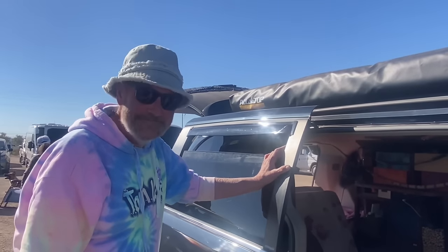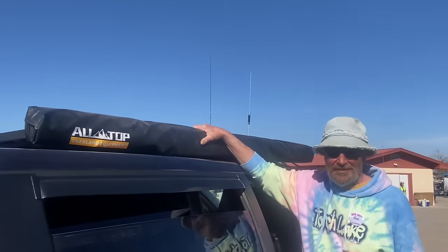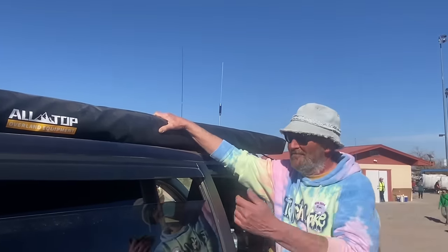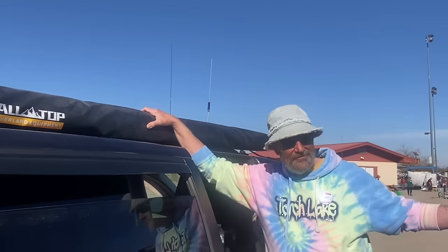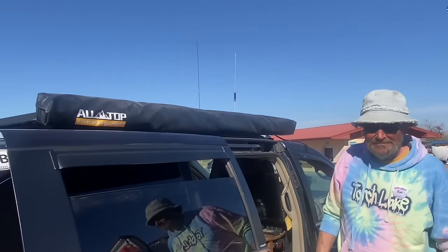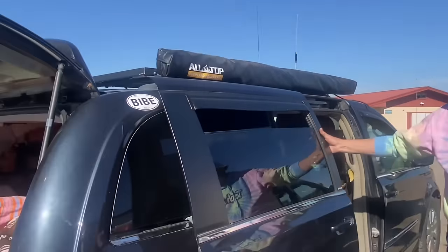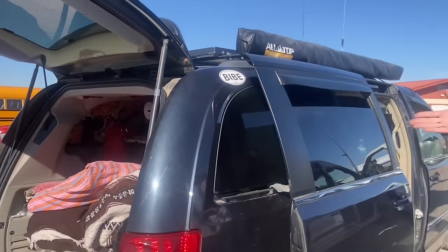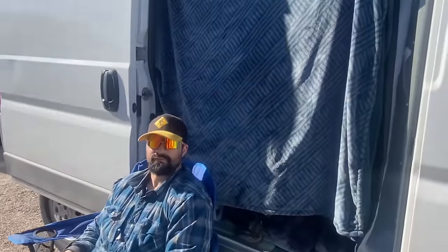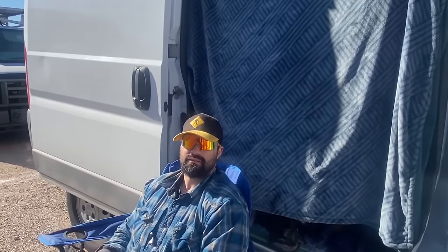I noticed up top here — that's an awning? Yes, it goes out 10 feet and I've got two of the sidewalls for it. If it's not windy, I can set it up and have a nice little living room. And 200 watts solar on the other side. Very cool — awesome, well good job with your build!